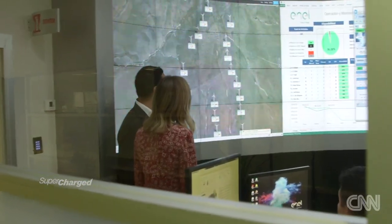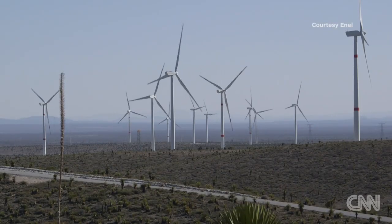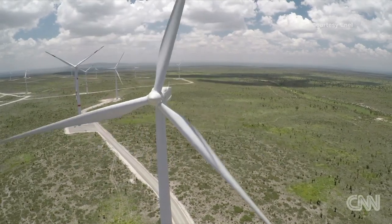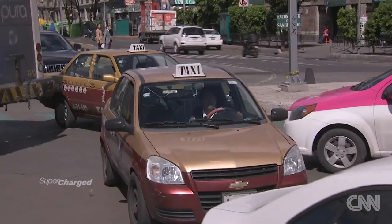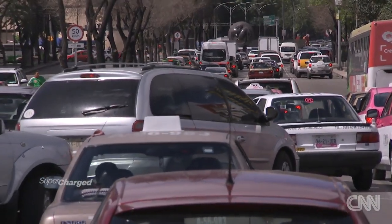We can zoom in and now we see our plants — all the different wind farms. We've been experiencing very high pollution levels out on the roads today in Mexico City. Do you think one of the keys to solving that problem is more people using renewable energy? 50% of the pollution of Mexico City depends on cars, on transportation. I think this is going to change dramatically in the next few years. Clearly renewable energy is very important, but so too are electric vehicles.